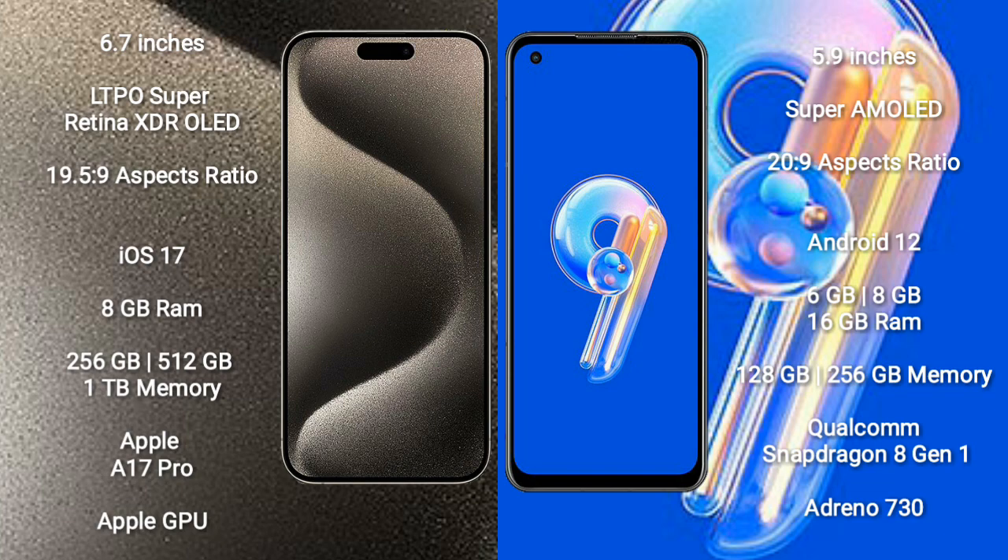iPhone 15 Pro Max comes with 8GB RAM and 256GB, 512GB, or 1TB internal storage. It is powered by the Apple A17 Pro processor and Apple GPU.